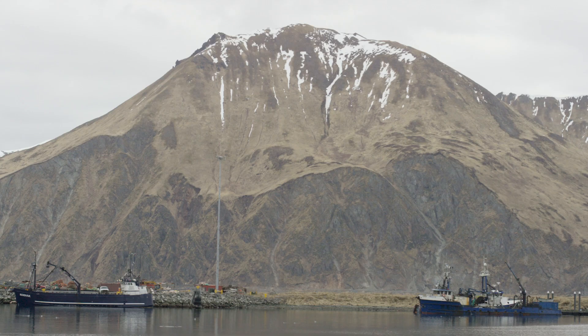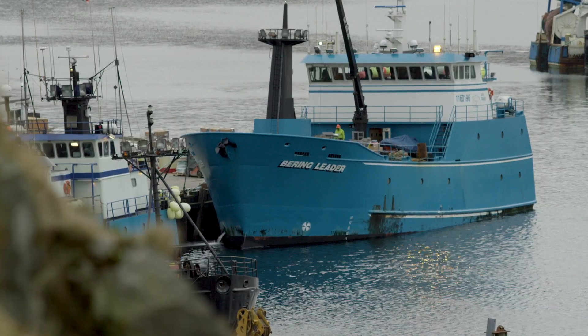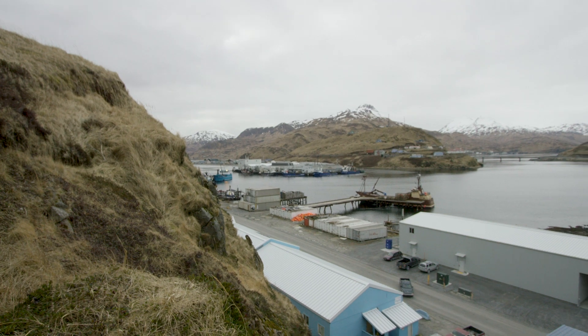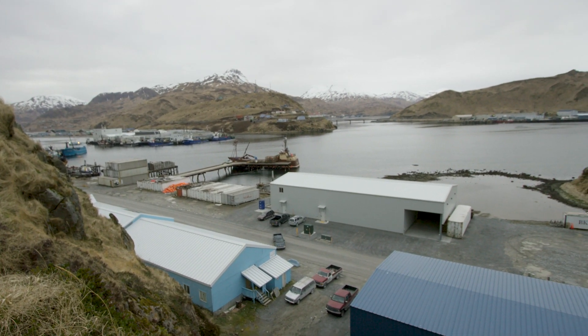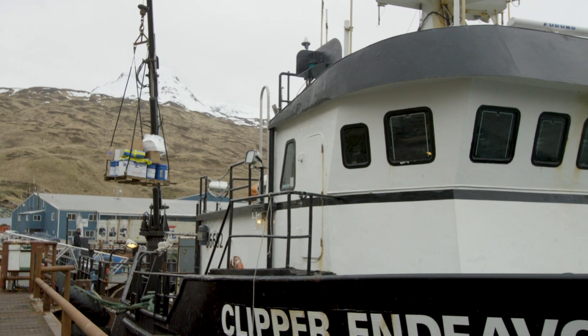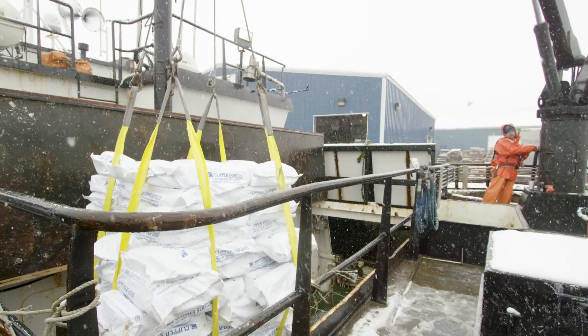Clipper Seafood is based in Dutch Harbor, which is the same place that many people will recognize as where Deadliest Catch is filmed. When we started into this process, we recognized the ships from the Clipper fleet that were bringing our livers back were delivering their product to Dutch Harbor.